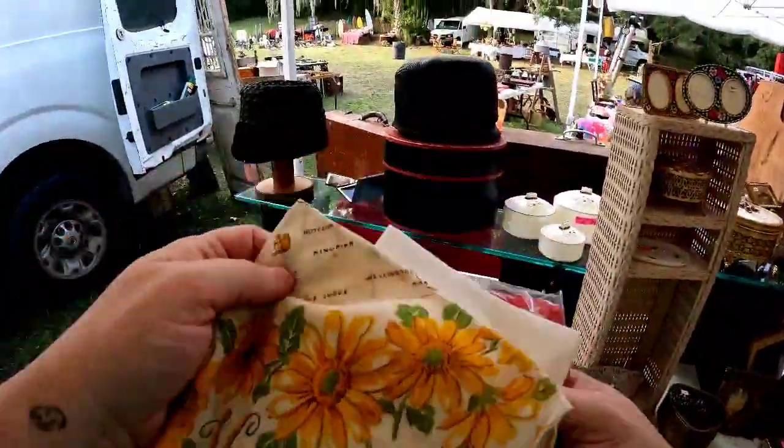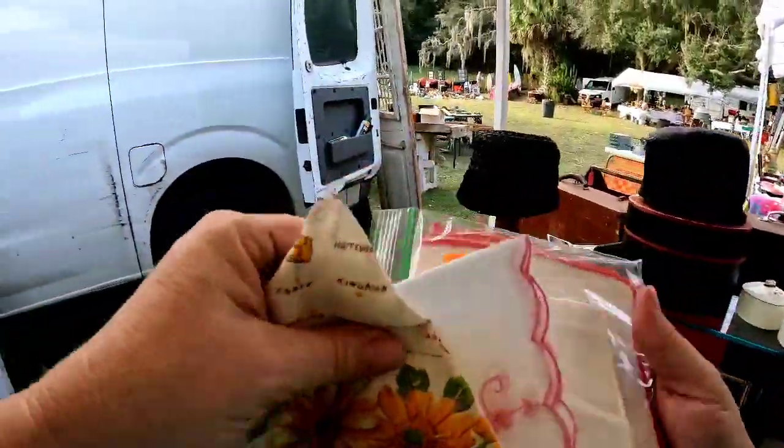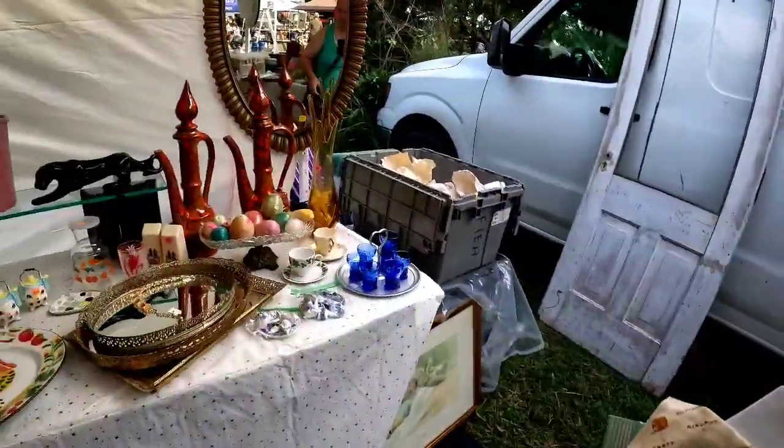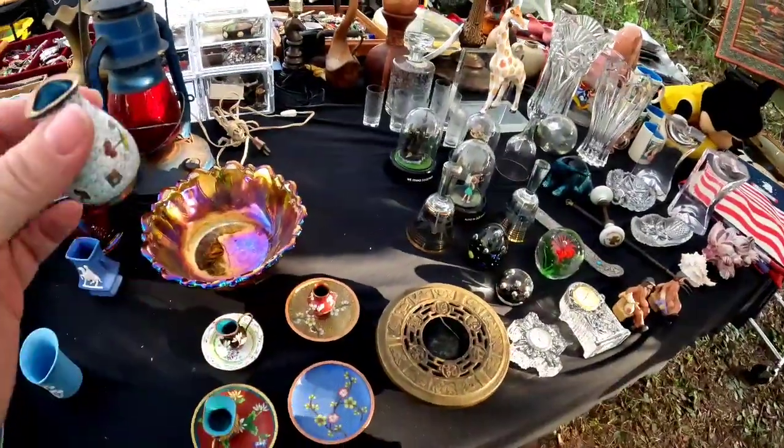I did straighten everything back up and put back some, but here are the ones that I decided to get. I believe I spent $10 there in total — pretty good pickups.